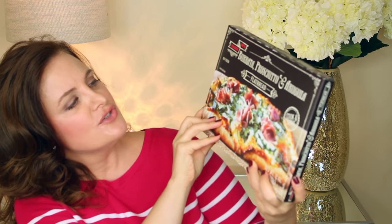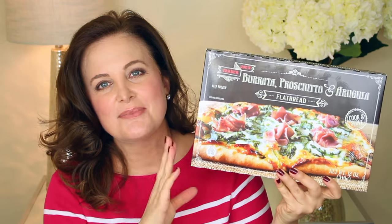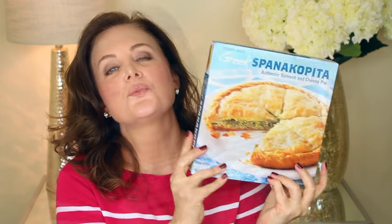This is a flatbread I have not tried yet that I am excited to try — their burrata, prosciutto, and arugula flatbread. I have not seen this there before, so I'm excited to try it. I love arugula, so I think this will be absolutely delicious.